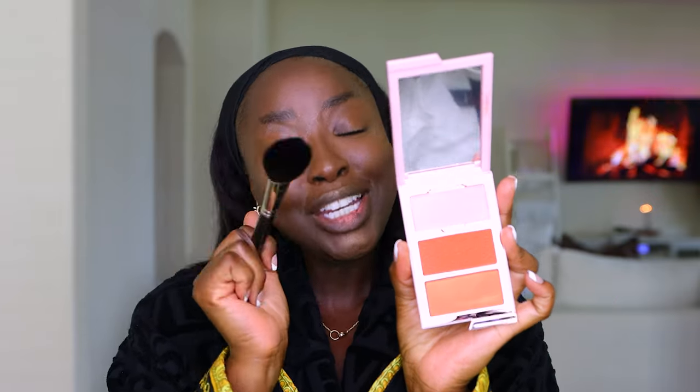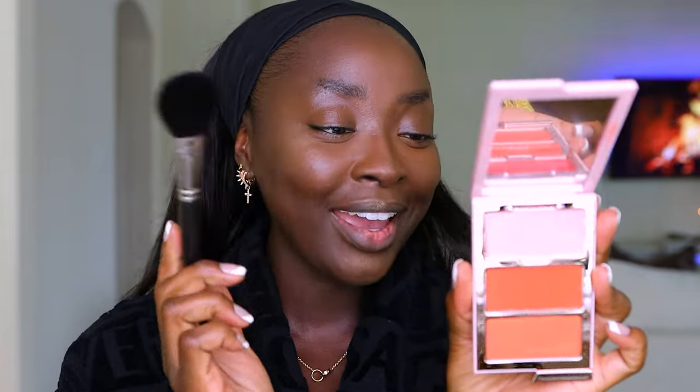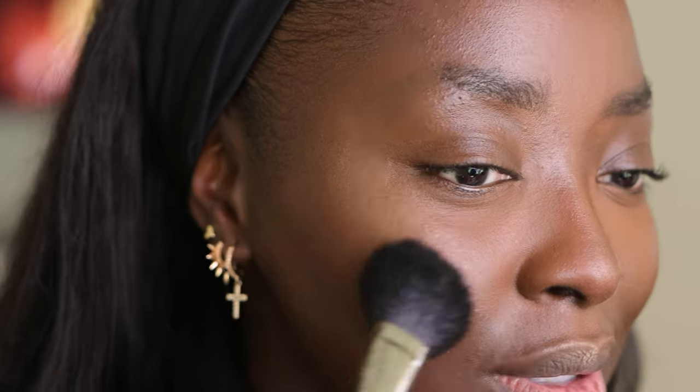I love an orange warm tone blush on me — this is the Patrick Star Cheek Clapper 3D, using the middle shade GTFO with an old MAC blush brush. This just looks so good on my skin — that warmth, the orange, the red. It just, just, just — look at this.